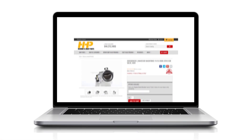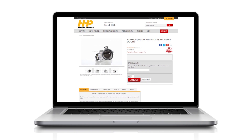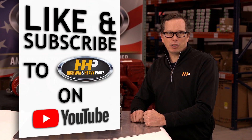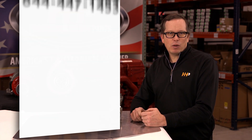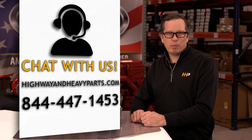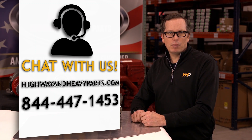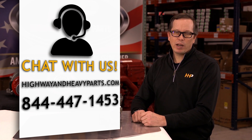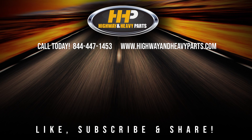If you need a replacement EGR valve, be sure to check out Highway and Heavy Parts to keep your diesel engine legal. Have your engine serial number ready for faster ordering. Be sure to like the video and smash the subscribe button to stay up to date with HHP on YouTube. If you have any questions on today's video, submit a comment below or chat with us on HighwayAndHeavyParts.com, or you can talk to me or any of the other service desk staff at Highway and Heavy Parts at 844-447-1453. From diagnosis through delivery, we're Highway and Heavy Parts.